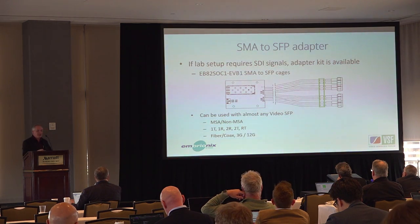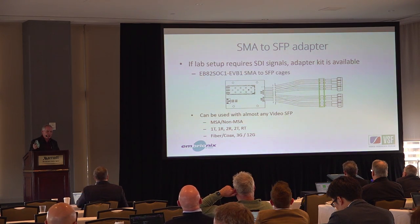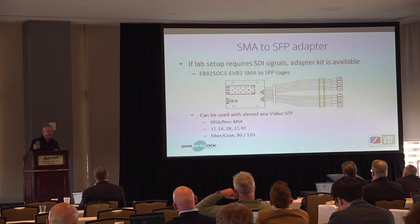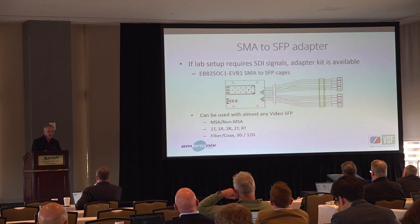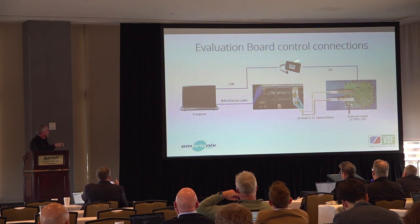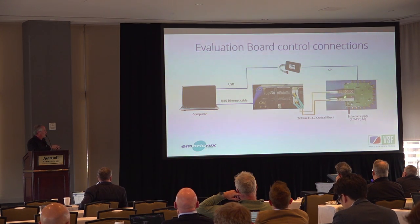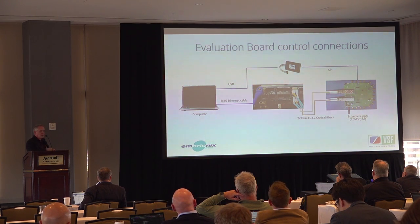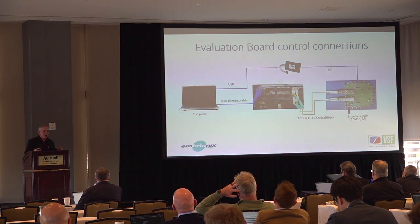Since the evaluation board has SMA connectors — not as common in most labs — we also have an SMA-to-SFP adapter board that brings the signal out to an SFP cage where you can install any SFP module for raw SDI video. To control the evaluation board, you come out of USB to an SPI adapter that gives you your SPI network, then your red/blue 2022-7 dual networks go back to a switch, and you need a power supply. That really is all the connections needed to get the board connected to your computer to run the sample code and get integration running.